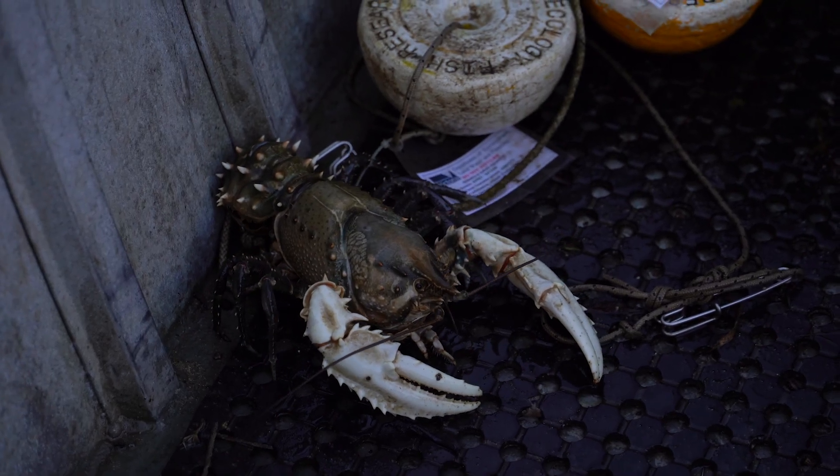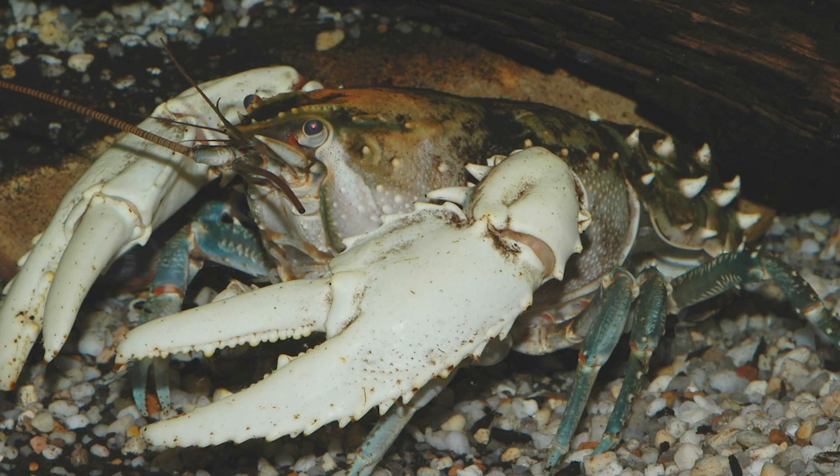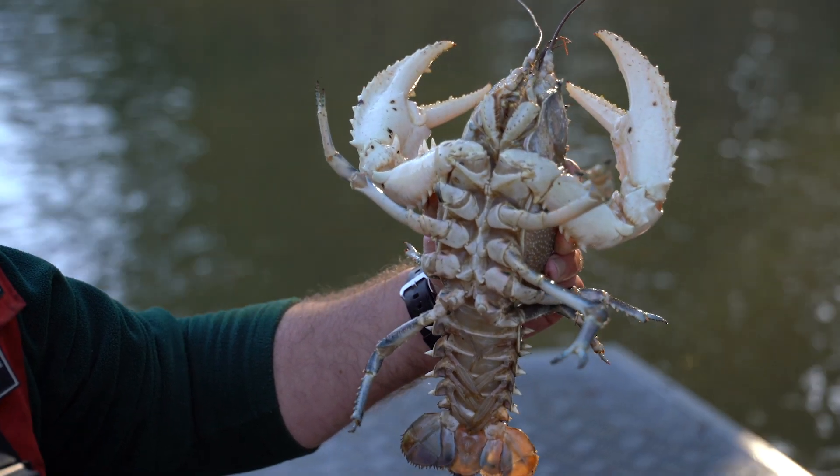They can grow to about 30 centimetres or a kilogram in weight, but historically they would get up to three and a half kilos. They're actually the second largest crayfish species in the world.